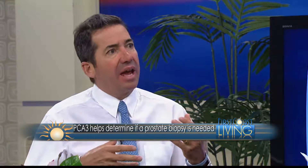Now let's bring PCA3 into the mix — how does it play into detecting prostate cancer? PCA3 stands for prostate cancer gene three. It is a new gene-based test where we look at fluid from the prostate. This test aids in the diagnosis of prostate cancer, and if you're already diagnosed with prostate cancer, it will also help tell us how aggressive the cancer might be.